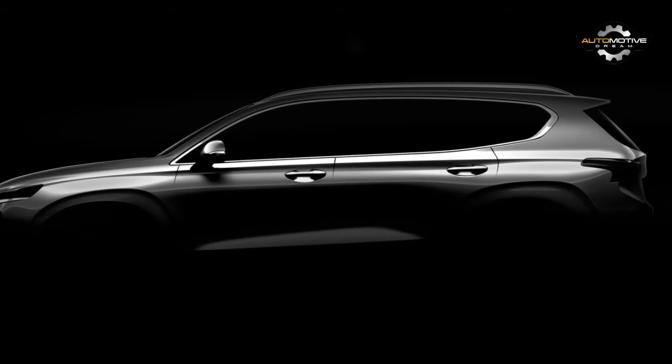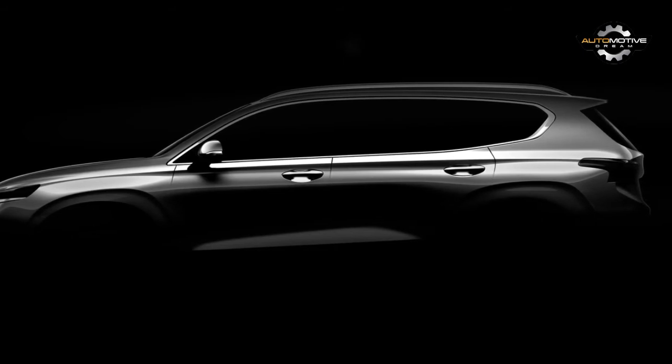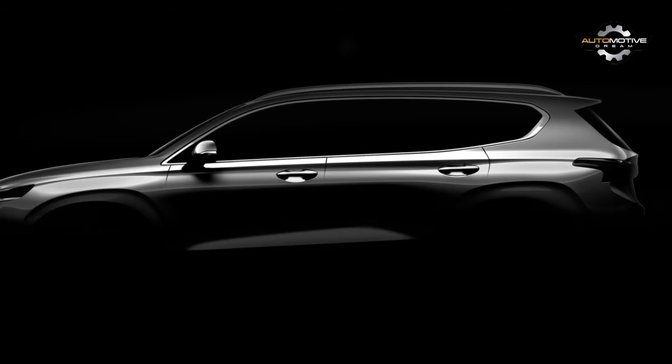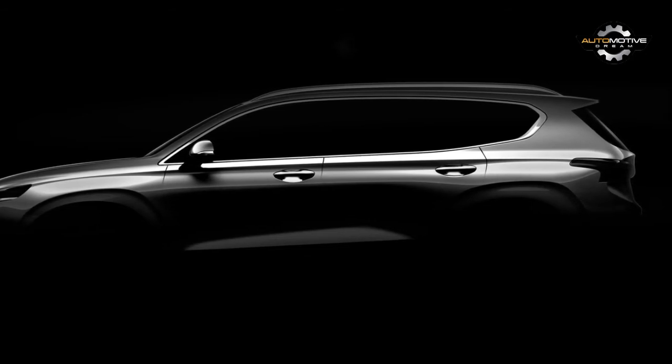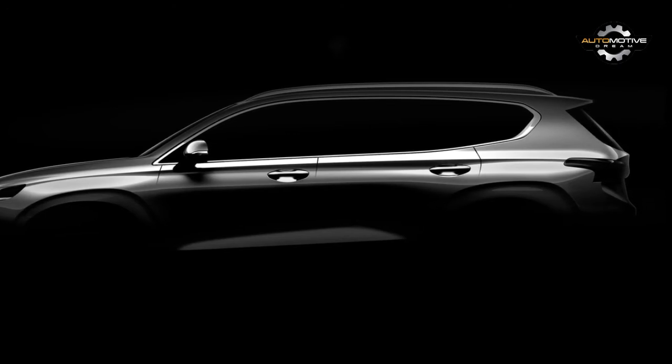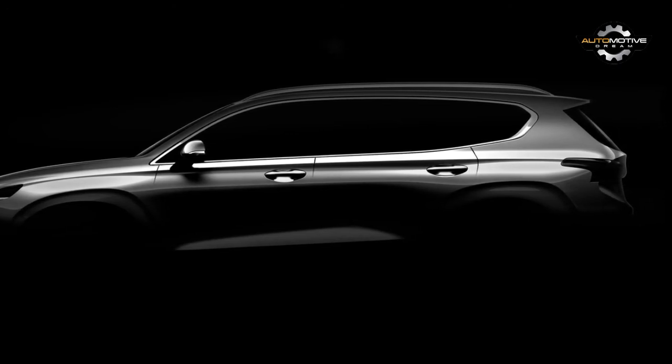As dark and shady as it is, we can already glean from this image that the new crossover will share design cues with other recently launched Hyundais like the aforementioned Kona, the latest Sonata, and the new Veloster just revealed.